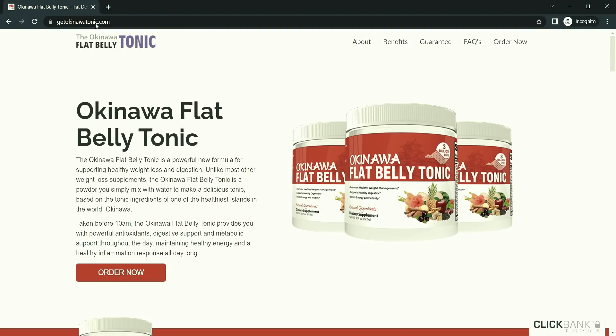Hey guys, how are you? So if you are looking for an Okinawa Flat Belly Tonic review, in today's review I'm going to review Okinawa Flat Belly Tonic and I'm going to tell you every small detail — where you can buy it, how to get a discount, and whether it is really worth it. So let's get started.